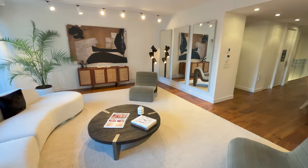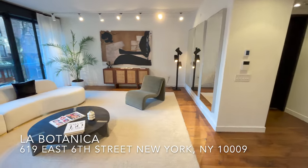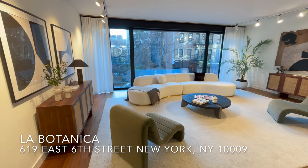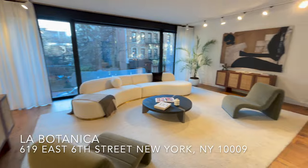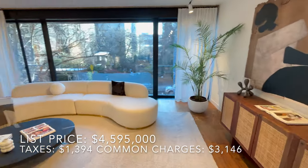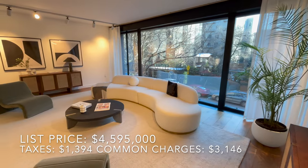This is going to be one of the most unique apartments I think I've ever showed you on the channel. Welcome to La Botanica. This is a beautiful four-bedroom, four-and-a-half-bathroom apartment located in the heart of the East Village.